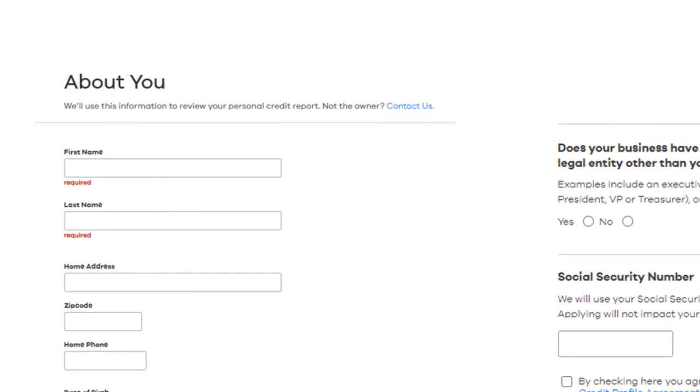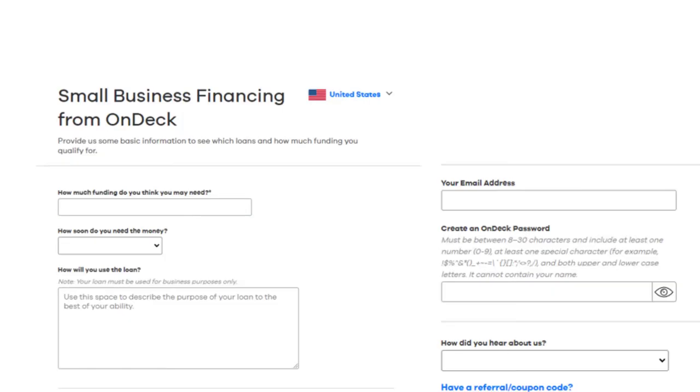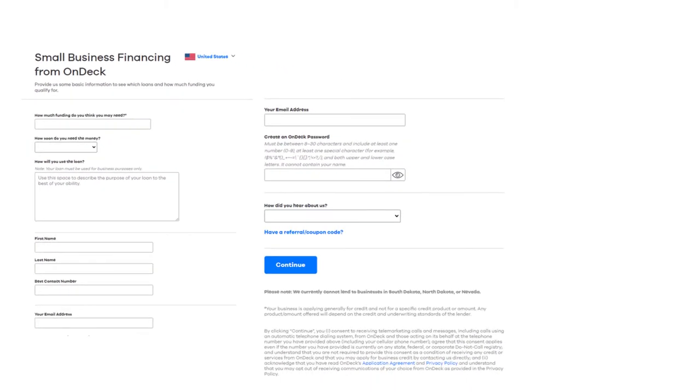Let's look at some of the screens you'll see when going through the loan process. They want to know about you, the business entity, and your responsibilities. They'll ask for your Social Security number or other tax ID — basic stuff. They also ask for the amount of money you think you'll need, how soon you'll need it, and what you're going to do with it, just to make sure it's for business purposes only.